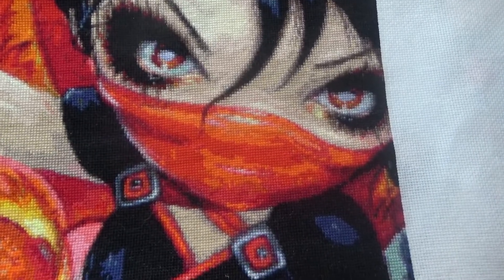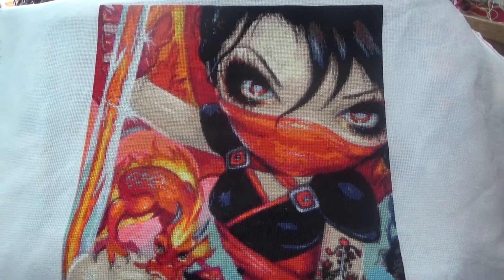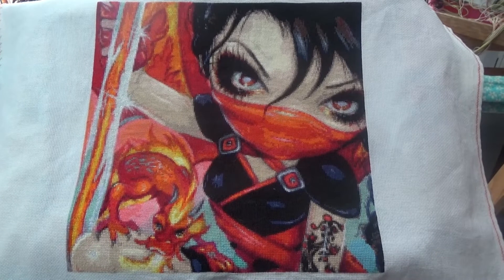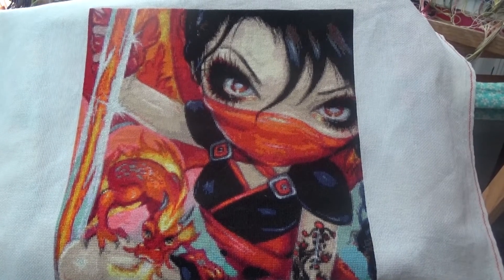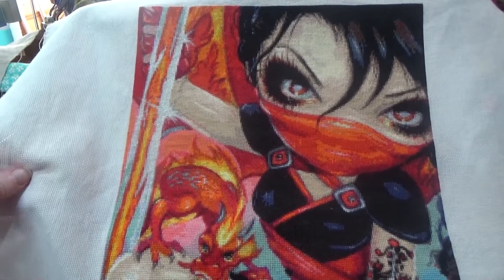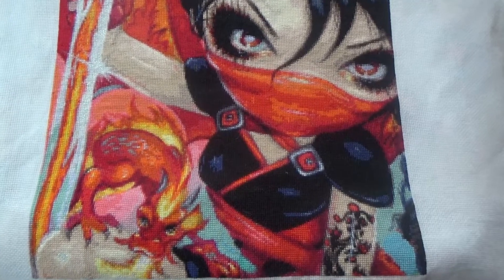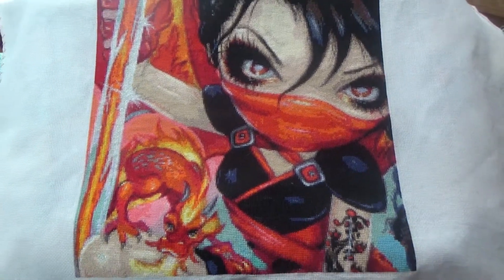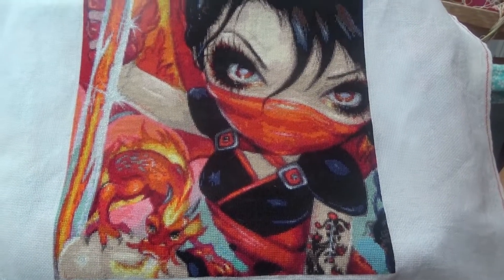And the second finish — Faces of Fairy number 185. Jasmine Beckett Griffith is the artist and it's charted by Heaven and Earth Designs. I stitched this using two strands over 18-count easy count Aida. The lines came out wonderfully well and it's a lovely soft fabric when you've washed it. Of course that means you lose the lines, but it's actually a really nice fabric once it's washed and all the sizing's out of it. I got her finished.